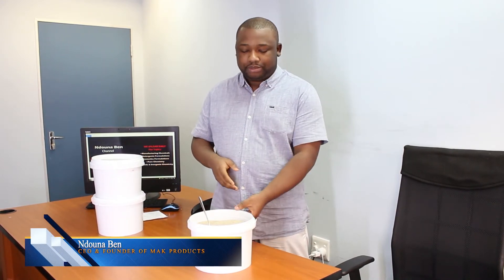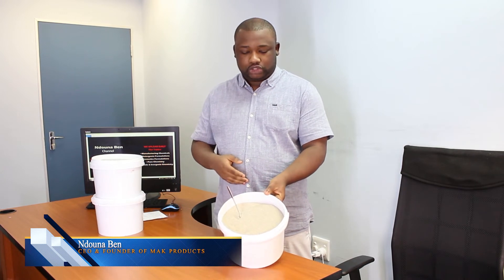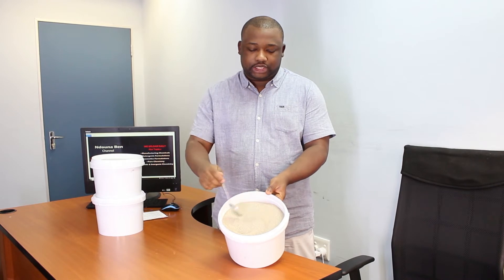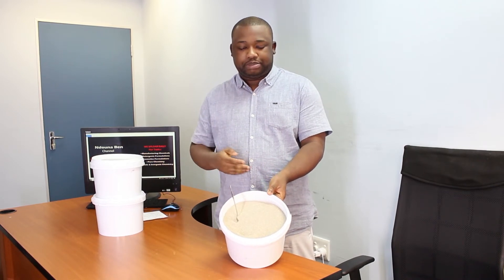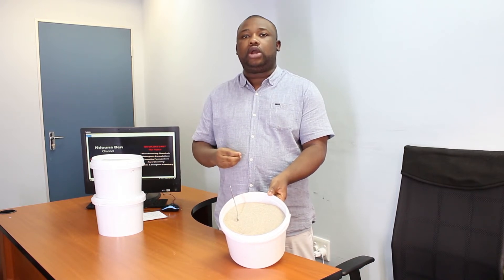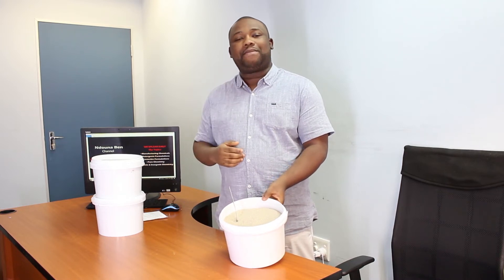Hey guys, welcome back to the channel. In this video, I'm going to present to you the bleaching clay for used engine oil. This powder that you see can do a lot — it can restore, bleach, and improve the smell of used engine oil so that the oil can be used again.